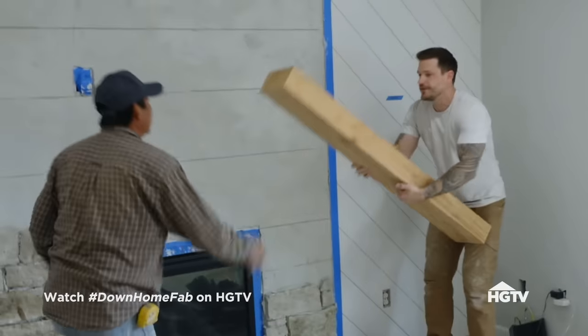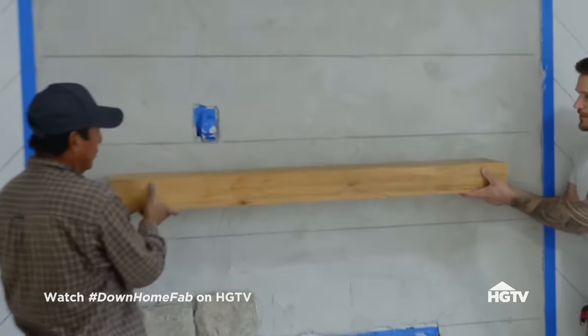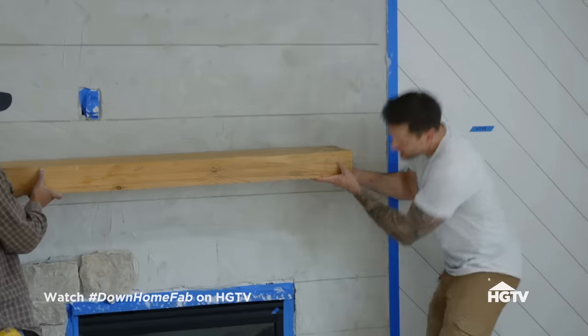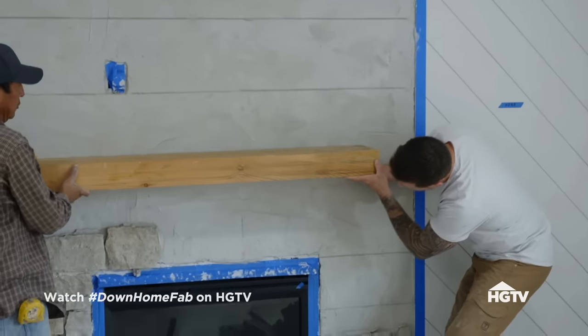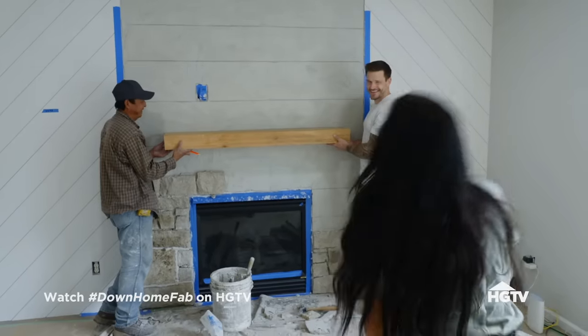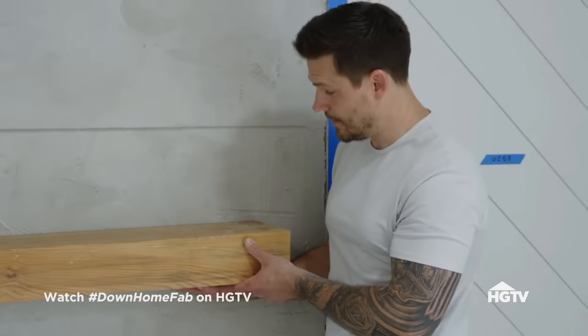Yeah, you want to hold the other side? That feels too high. Back down so that the bottom's right on that line. Boom. I think that is the perfect height. It's going to be perfect for Christmas stockings, and it just doesn't feel too high or too low. It's going to look so good.